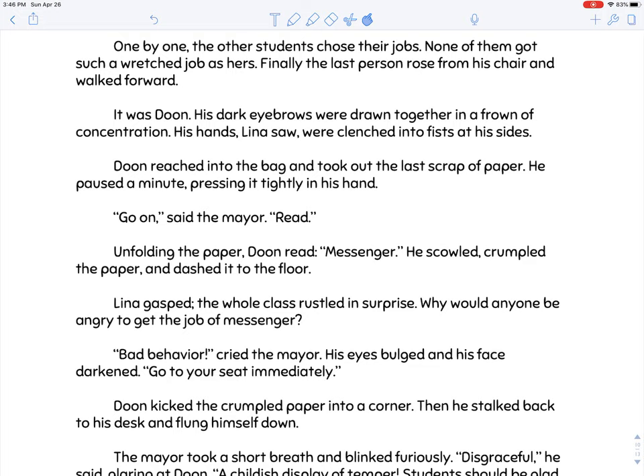One by one, the other students chose their jobs — none of them got such a wretched job as hers. Finally, the last person rose and walked forward. It was Dune. His dark eyebrows were drawn together in a frown of concentration and his hands were clenched into fists at his side. Dune reached into the bag and took out the last scrap of paper. He paused, pressed it tightly in his hand. 'Go on,' said the mayor. 'Read.' Unfolding the paper, Dune read: 'Messenger.' He scowled, crumpled the paper, and dashed it to the floor.